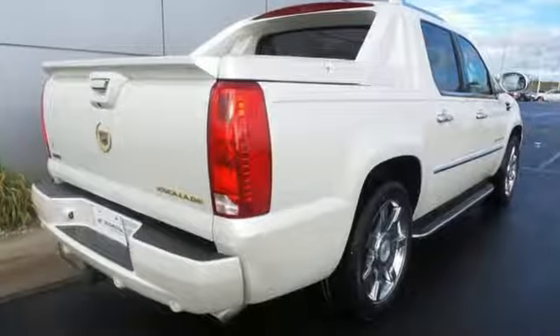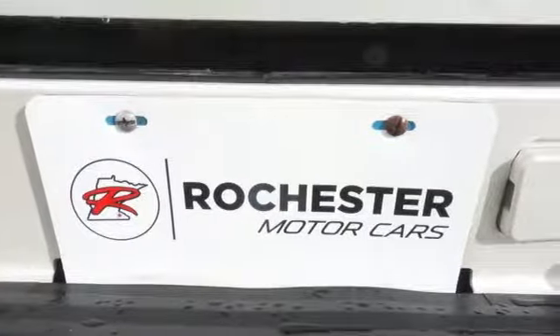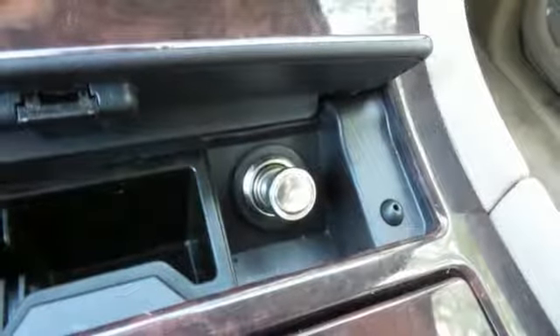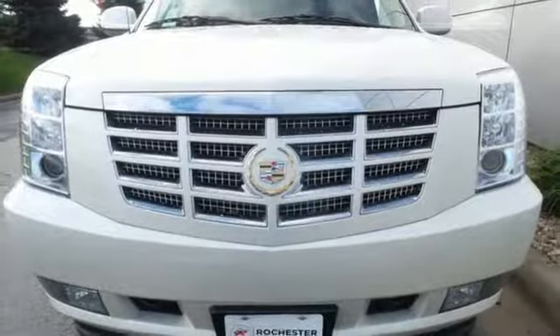External memory control, power heated mirrors, front heated and ventilated leather bucket seats, auto-dimming rear view mirror, auto-dimming mirrors, dual zone climate control, V8 engine, power sliding and tilting sunroof, magnetic fluid filled shocks, and automatic transmission.